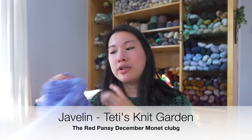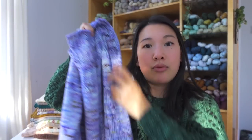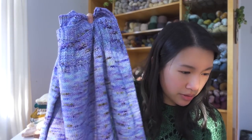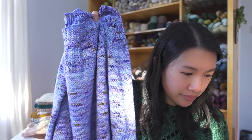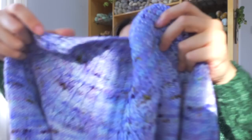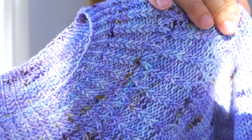Next is the Javelin Pullover by Tati's Knit Garden, in Red Pansy's December Monet Club yarn. It features a beautiful yoke textured stitch design.